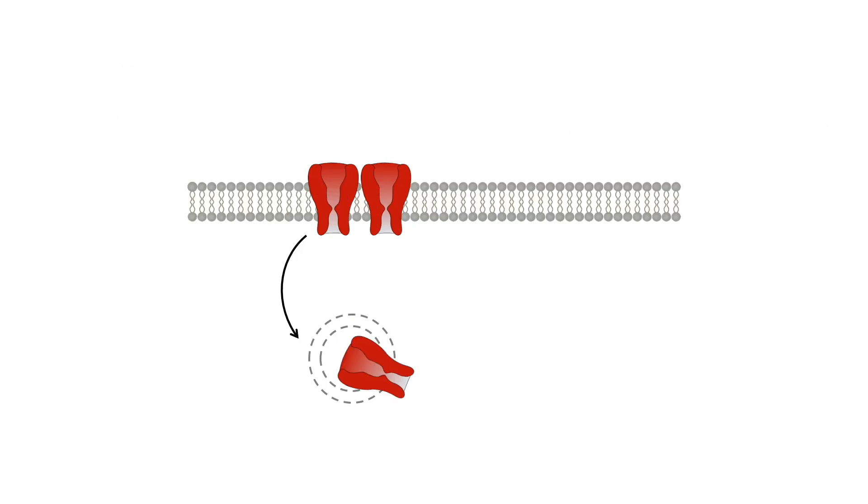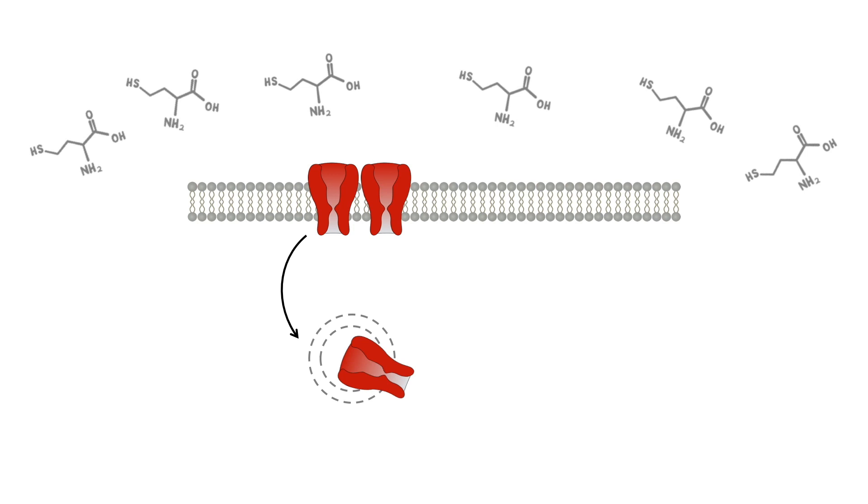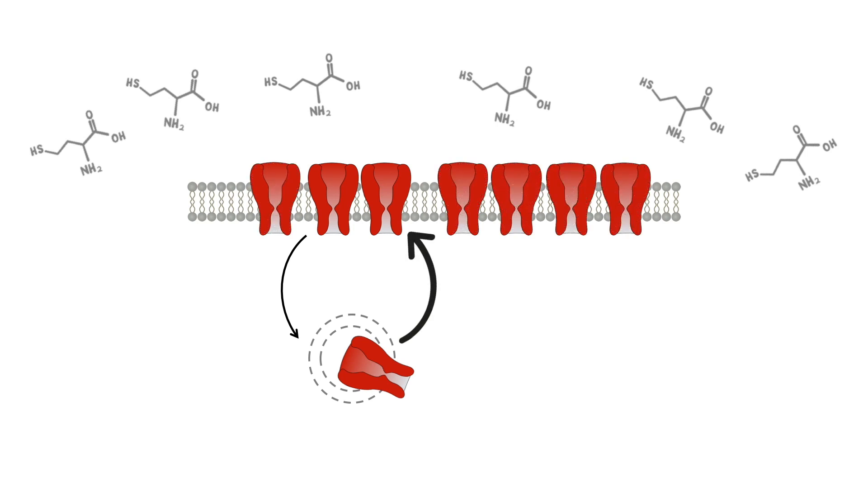Furthermore, using recombinant T-type channels, we observed that elevated homocysteine enhances the recycling of the channel back to the cell surface, via a signaling pathway that requires the phosphorylation of the channel by protein kinase C.